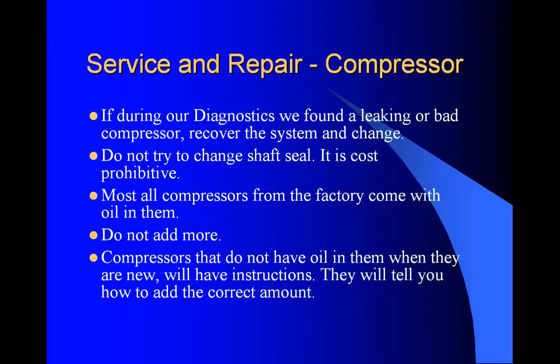If during our diagnostics we found a leaking or bad compressor, recover the system and change it. Do not try to change the shaft seal - it is cost prohibitive. Most all compressors from the factory come with oil in them, so do not add more. Compressors that do not have oil in them when new will have instructions telling you how much to add.